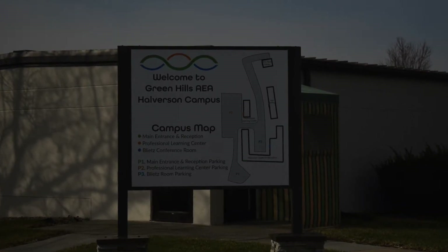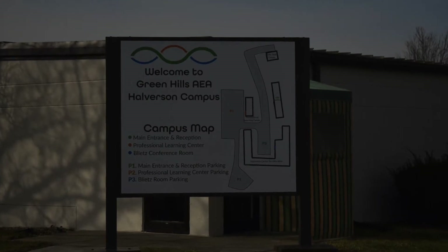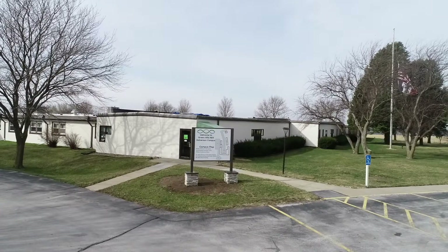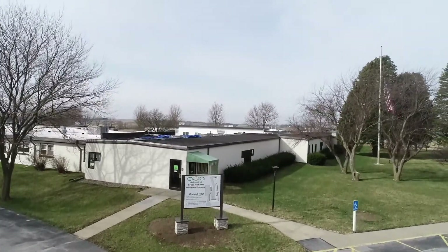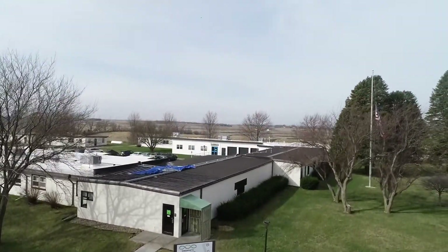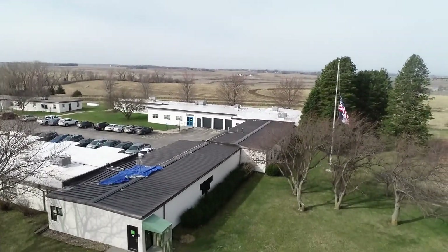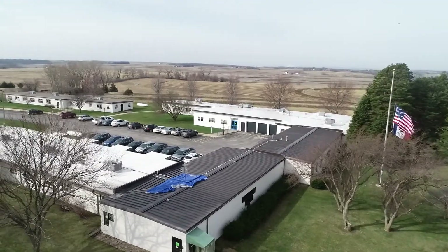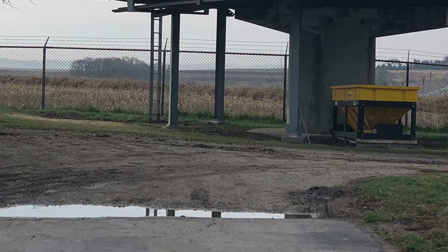Welcome to the Green Hills Area Education Agency. Each day, hundreds of cars drive past this campus on Highway 92 west of Traynor, Iowa. Little do they realize, this site has a little-known yet very interesting military history. In fact, the buildings were originally constructed as part of the U.S. Air Force Nike Missile Base. Join us on the discovery of a hidden history of the Nike Missile Project.